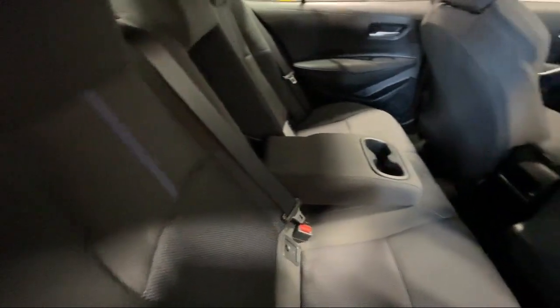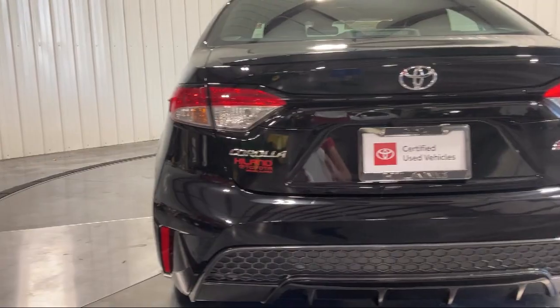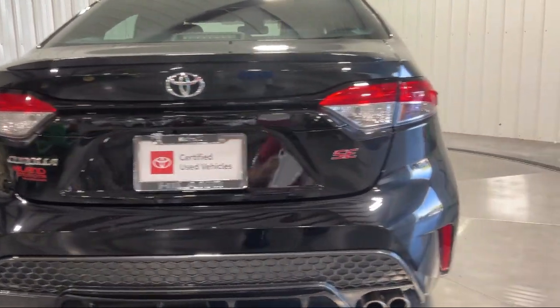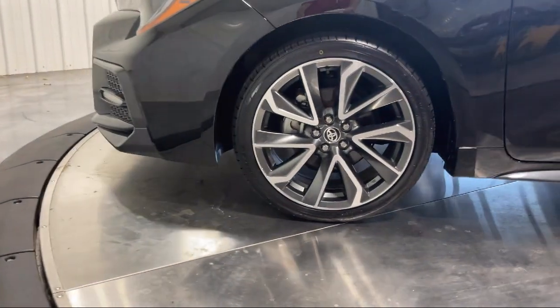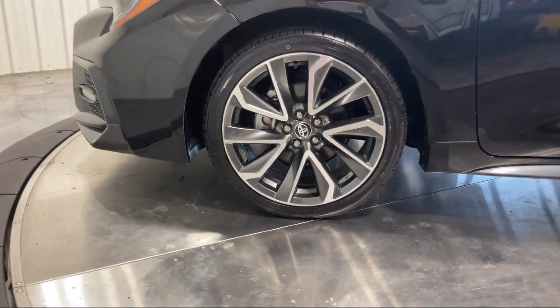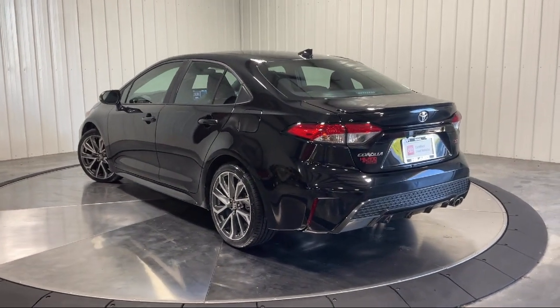Family owned Highland Toyota has been proudly serving the Quad Cities since 1967. We have a state of the art showroom and superior service center along with hundreds of vehicles to choose from for every budget with great financing and warranty options. Plus Highland Toyota will pay top dollar for your trade.